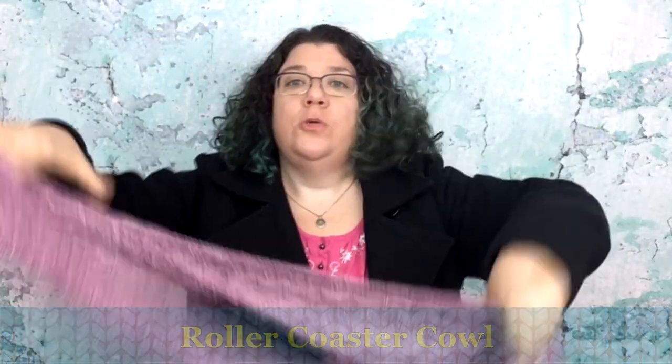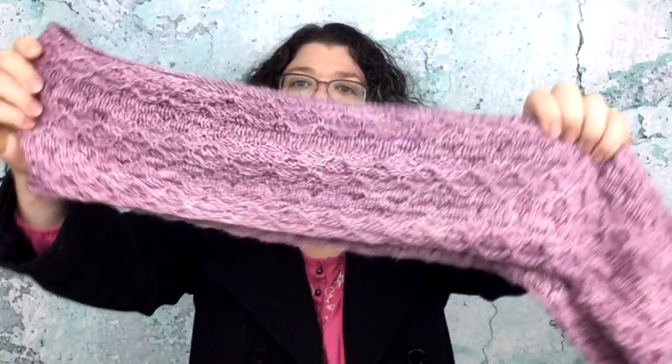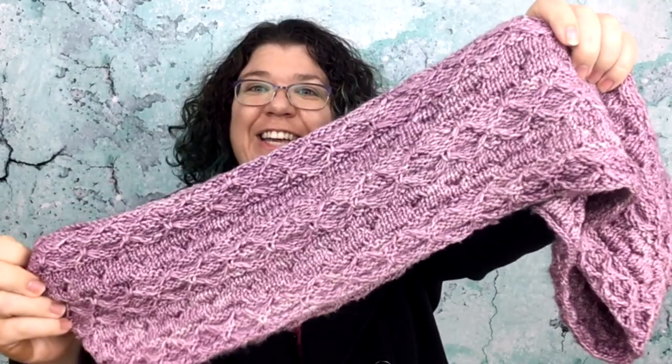I have two copies of the Roller Coaster Cowl. It works great like this, but it also works beautifully in highly variegated yarn because of the texture — lifted stitches that make it pucker. And taking all these cowls on and off is doing really exciting things to my hair.